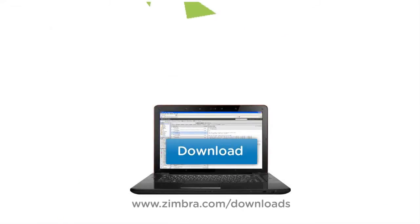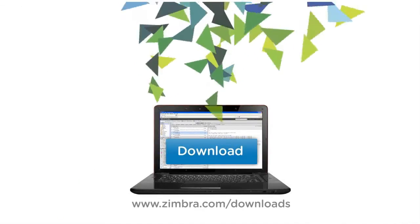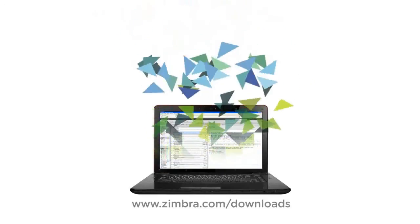Zimbra brings unprecedented flexibility and freedom for end-users, as well as the simplicity and control that IT administrators need. So say goodbye to your old legacy email system and say hello to a cloud-based solution that delivers the communication and collaboration platform you need for today's business environment. Download a free 60-day trial and take a look at VMware Zimbra for yourself. I think you'll be impressed.